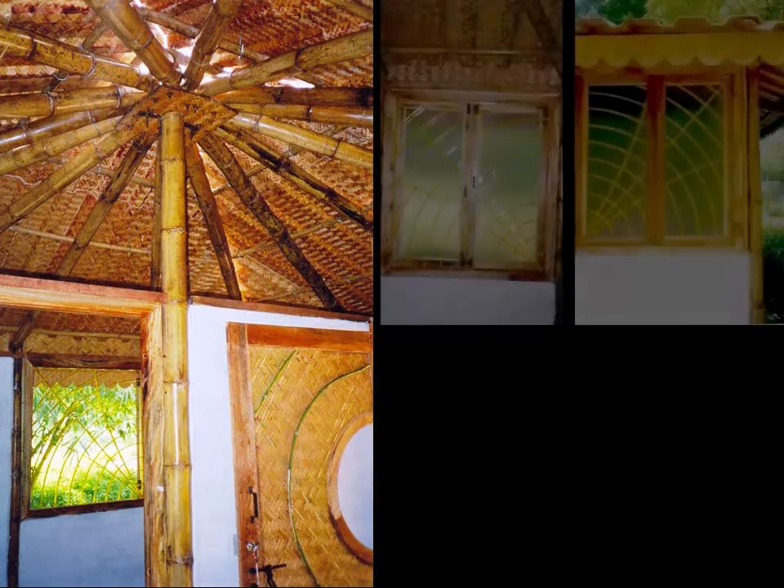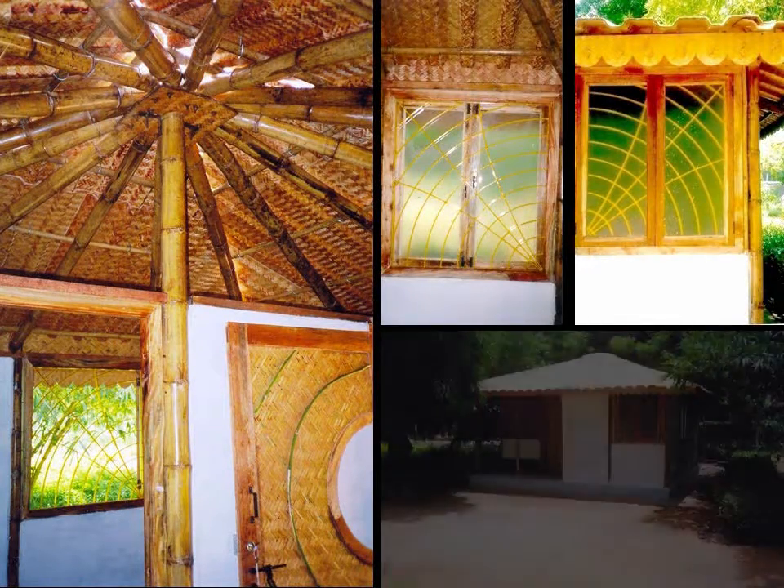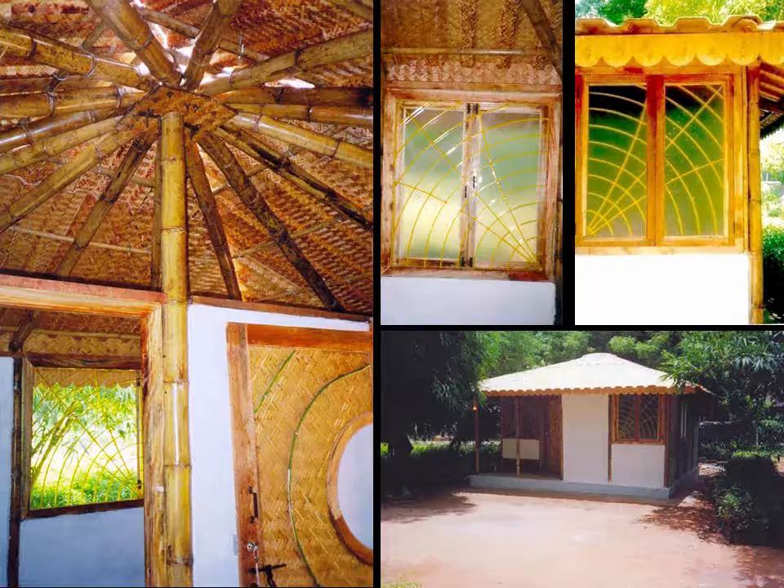Housing. Mass housing at Rajamundri was a prototype developed for the forest dwellers under the forest department of the state. Using bamboo in mass housing with other natural materials can help achieve our development goals along with our environment goals.